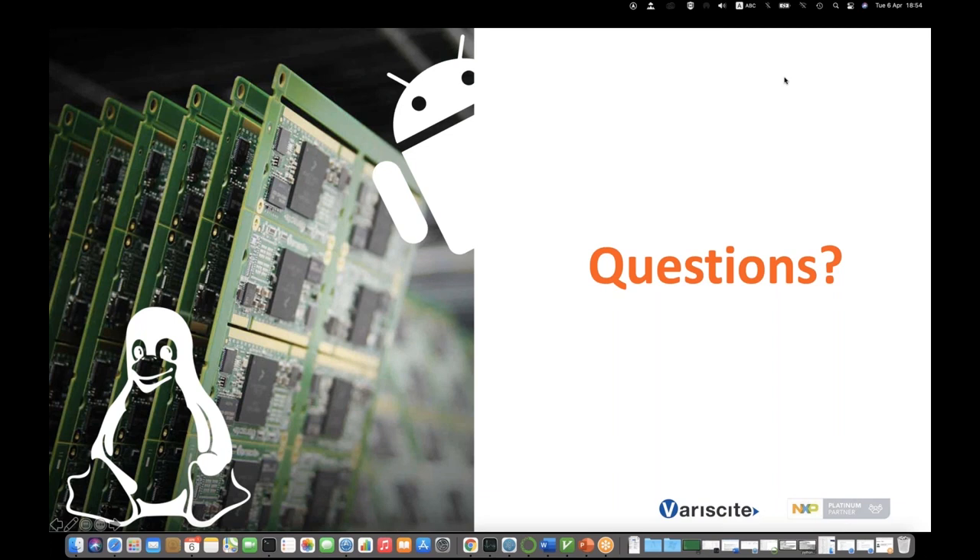These modules ship from Israel. Variscite is leading in population vaccination percentage.